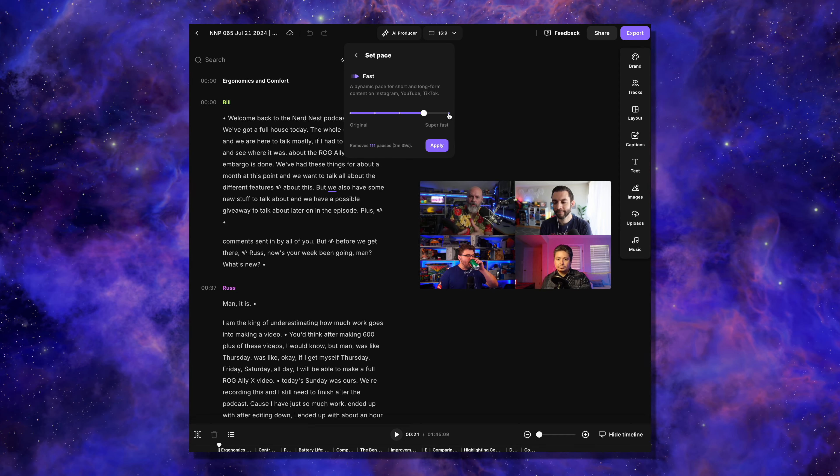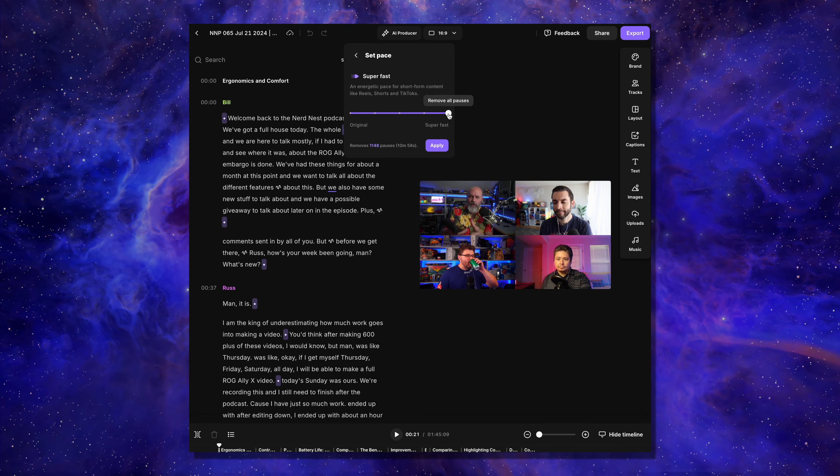Whenever I use Set Pace, I almost always stick with Natural. But if you're using Riverside to turn your long-form content into short-form content, you can experiment with the more aggressive tools. Once you've selected the pace you want to use, you can see where exactly those pauses are in the automatically generated transcript. Then click Apply and they'll all get removed. Don't worry — it's non-destructive. You can always go back and fix anything, like if it cuts off a word, or change your mind and bring all those pauses back.